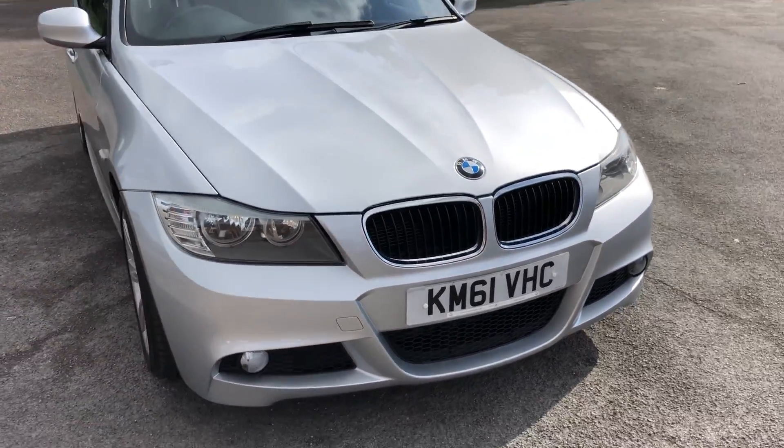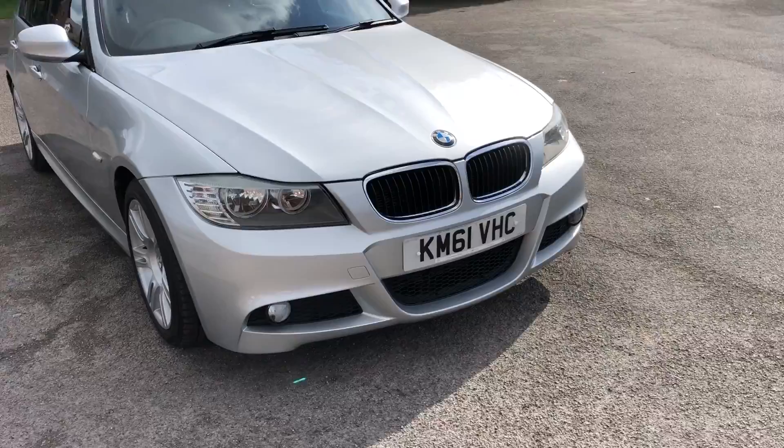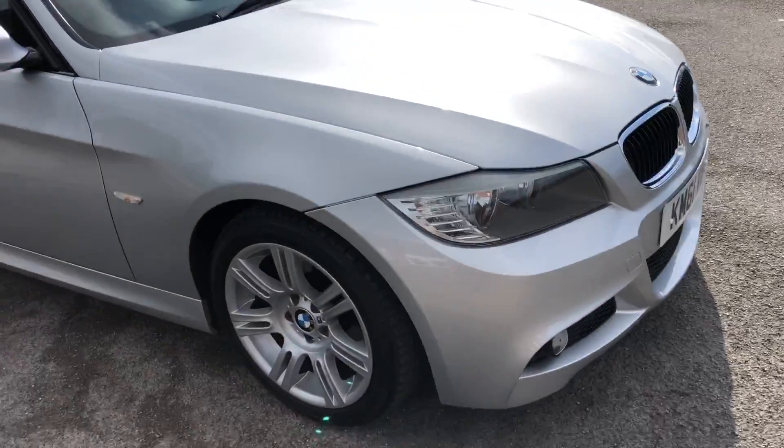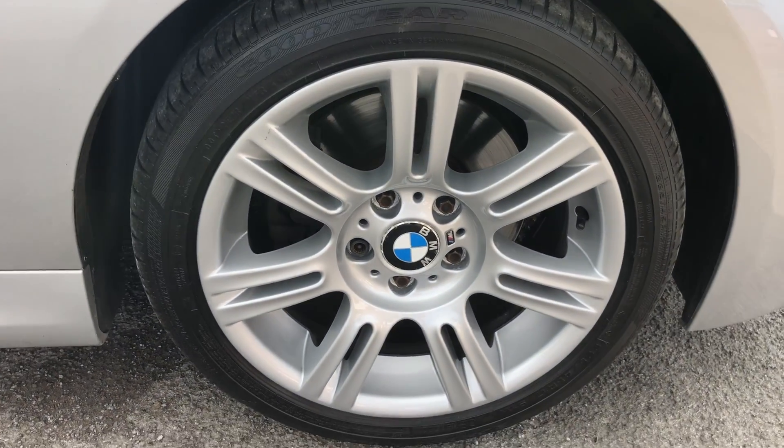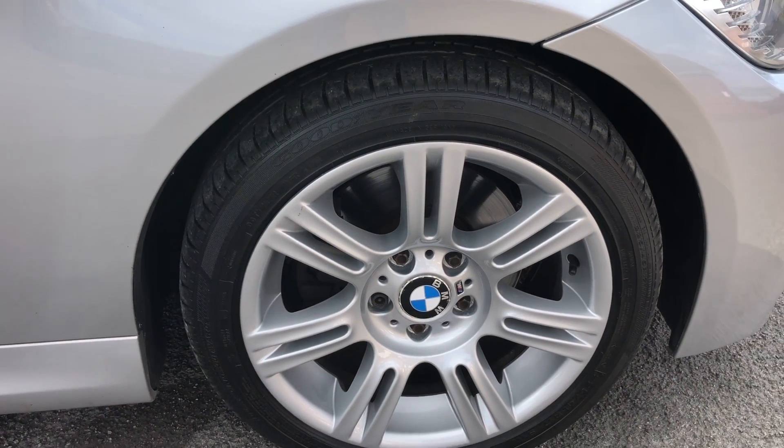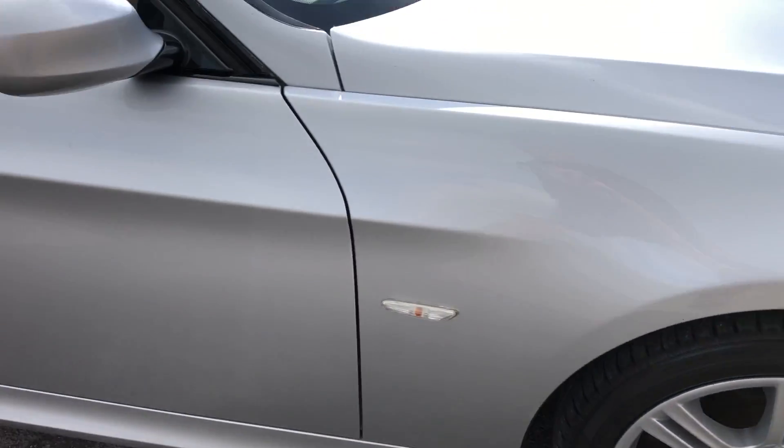Starting with the front of the vehicle — very clean, tidy, no major marks, dents or scratches. Same again down the driver's side. The wheels are slightly unmarked. It's got good tyres on the front and the discs and pads are all good all round as well.